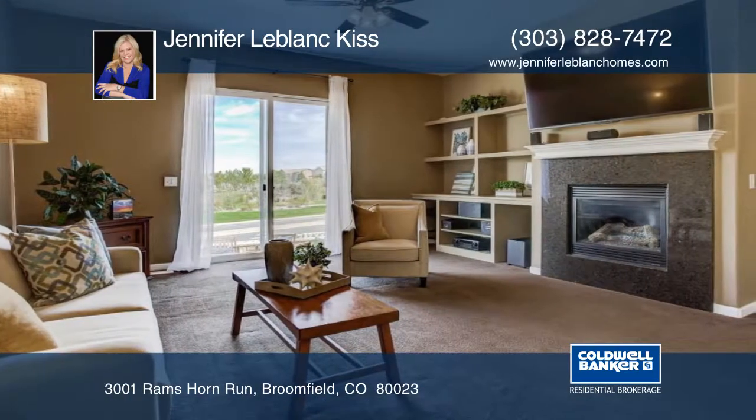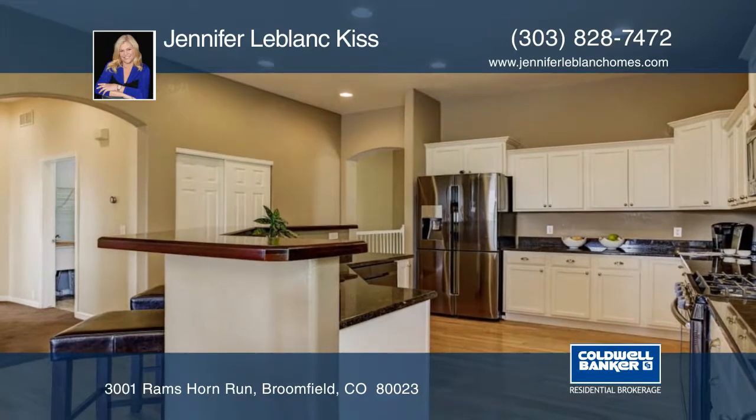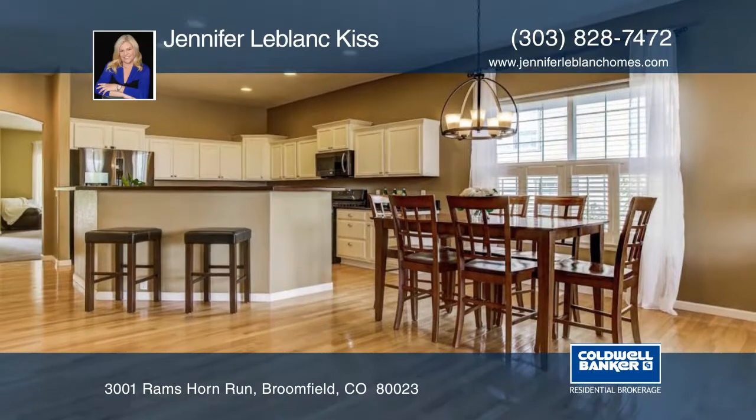Come home to this highly upgraded house in Anthem Highlands. This four-bedroom, three-bath home has many designer touches throughout. You'll enjoy the beautiful mountain views while entering on the custom back patio with a built-in fire pit.